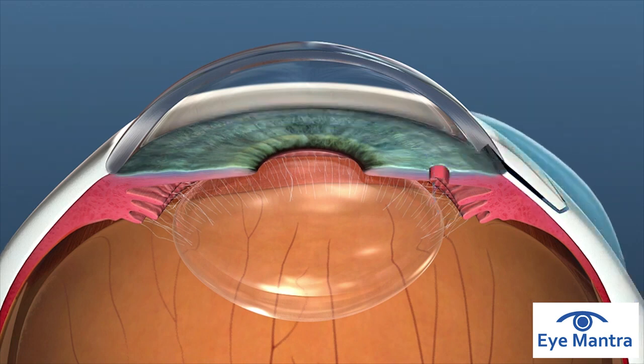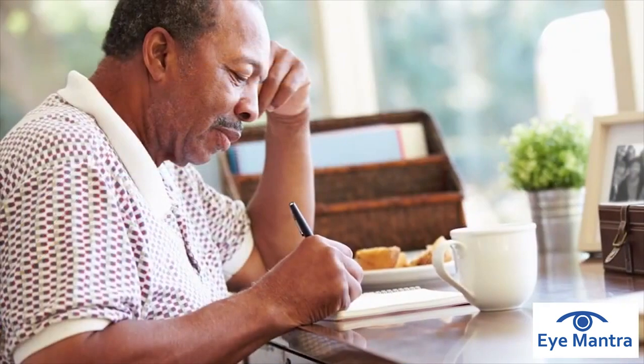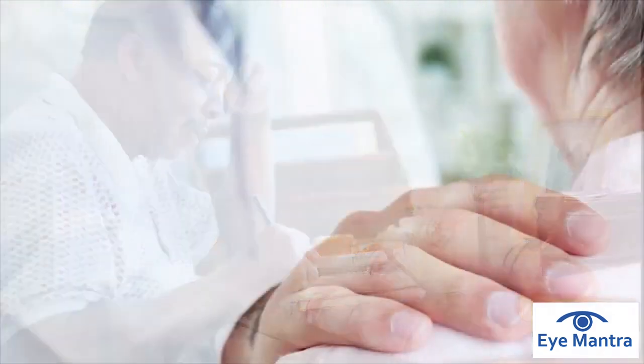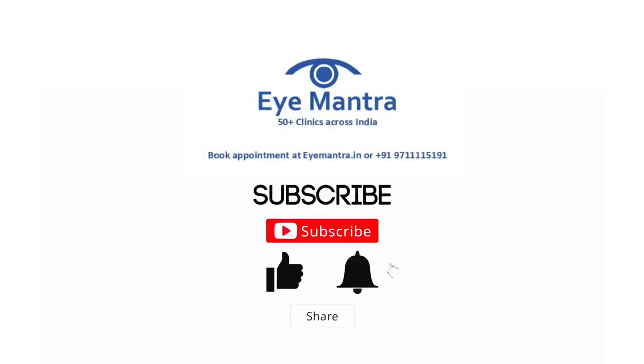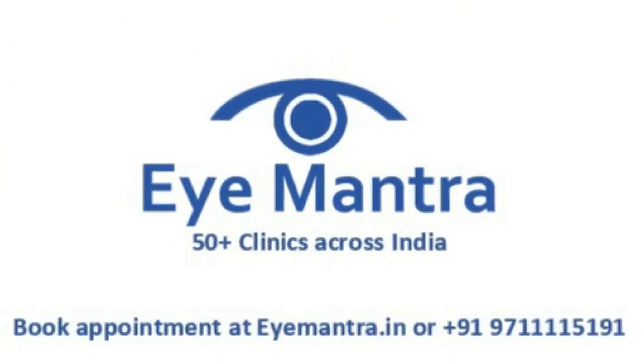Your treatment plan will depend on the type of glaucoma you have, how far it has advanced, and your general health. Your eye care professional will determine the best approach for you. Please like, share, and subscribe to our channel, and if you have any eye-related query, you can call our helpline number or visit our website. Thank you.